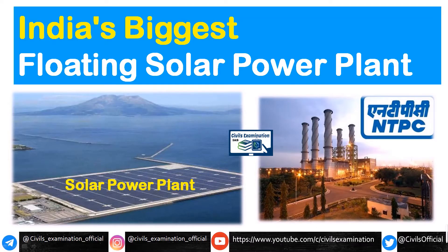Hello everyone, I hope you all are doing well. So recently India announced that India's largest floating solar power plant is going to commission. This is the biggest floating solar plant, finalized by one of the Maharatna companies, NTPC. So now let's see it in detail.